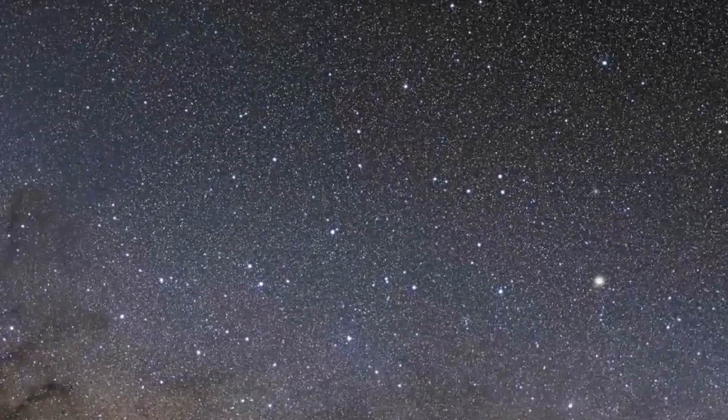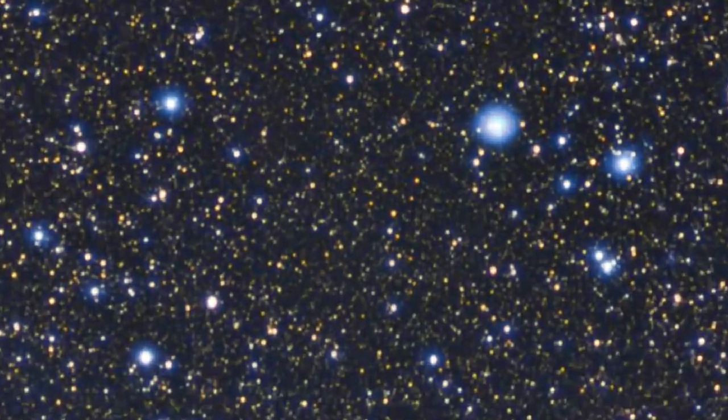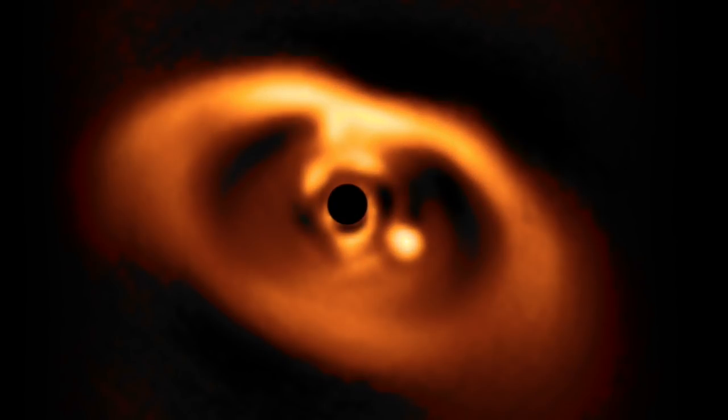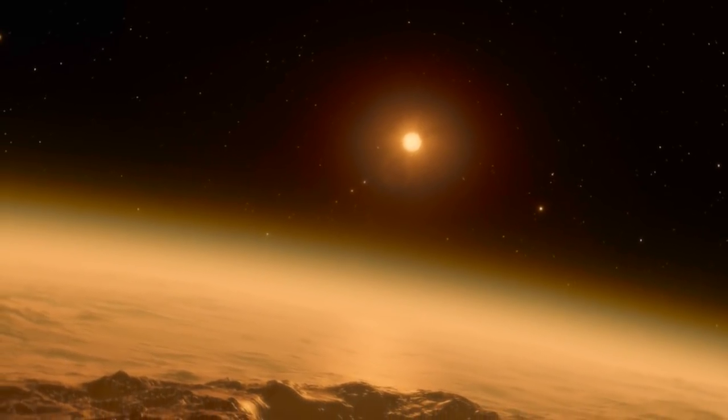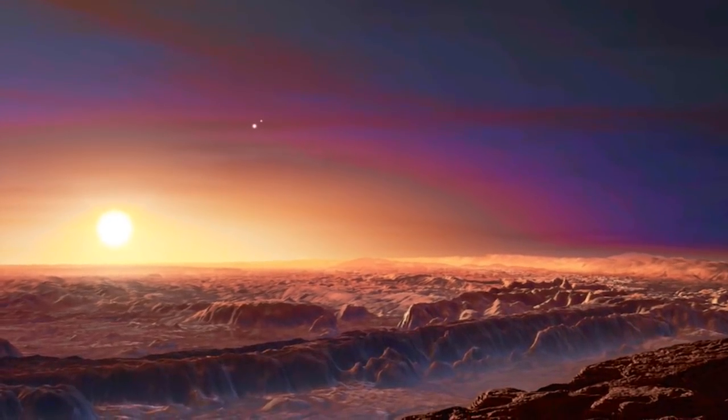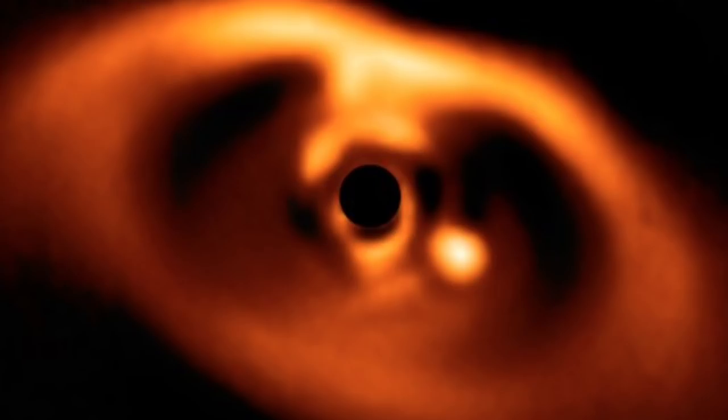Let's go way, way out there to where the ESO's SPHERE device put an opaque block on a star in our galaxy, took away all its perceived saturation brightness, leaving us to see the dusty disk around it and a bright planet being born now. They have some fun animations of what they think the planet is going to look like, but truly, to block out starlight that far away and still see its immediate surroundings is quite exceptional.